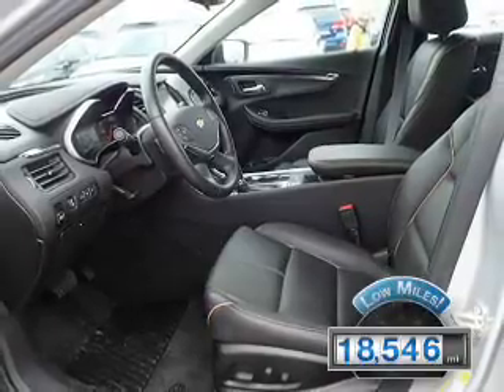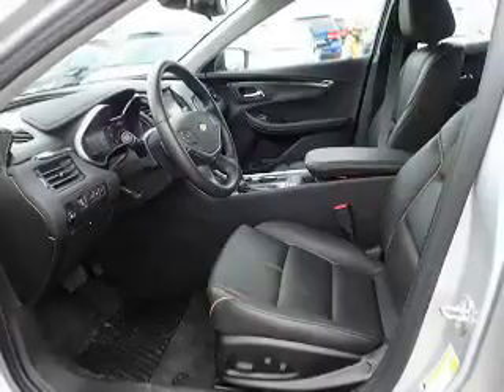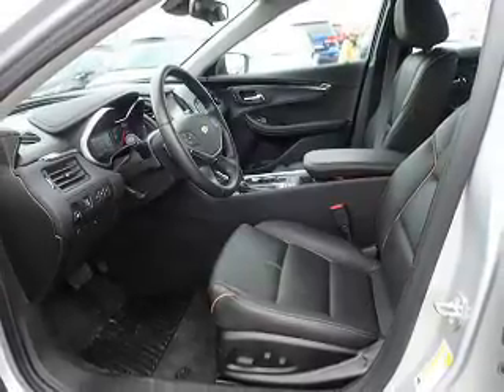With fewer than 20,000 miles, this vehicle has a long road ahead. The features include independent suspension.